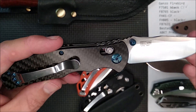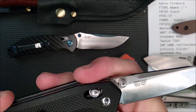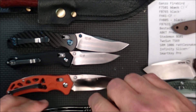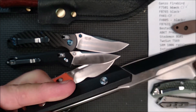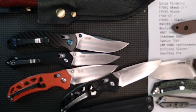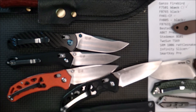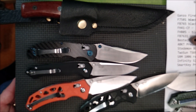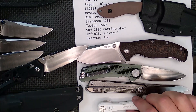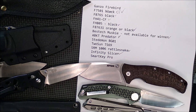The rest of the knives are all Gansos. We've got the F-750, the FB-765, the FB-763 in either orange or black, the FH-805, and the FH-41. You can just take a look at those there — sorry about the focus. There's the list if you want to pause and read it. Those are all the things the winner gets to choose from.